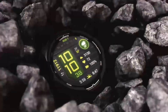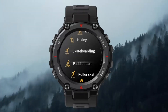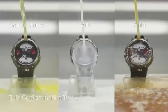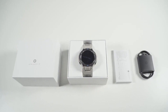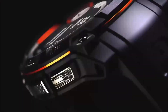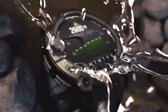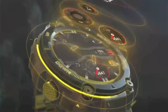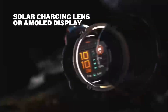Let's talk about the standout moment from the CES 2025 presentation that left audiences shocked. The demonstration of the Instinct 3 Solar's advanced health tracking functions was like having a personal health coach on your wrist. What really got the audience buzzing was the unexpected partnership announcement between Garmin and a major health and fitness brand — it's like the whole room just lit up with excitement. The demo of the navigation system was incredibly impressive too. But what really stole the show was the reveal of the Instinct 3 Solar's advanced safety features — Garmin is clearly committed to keeping users protected.